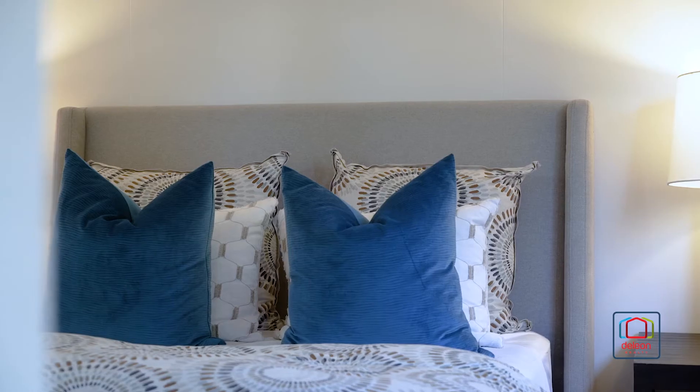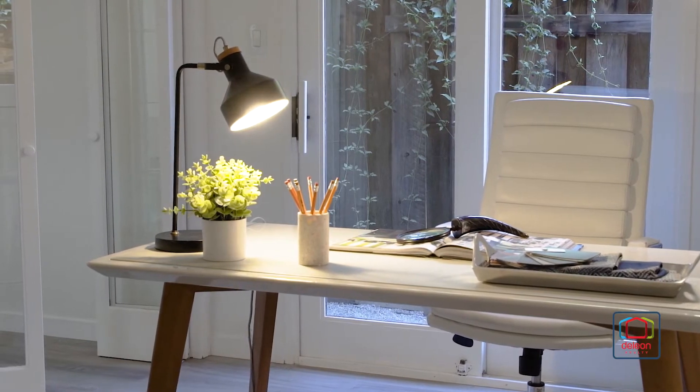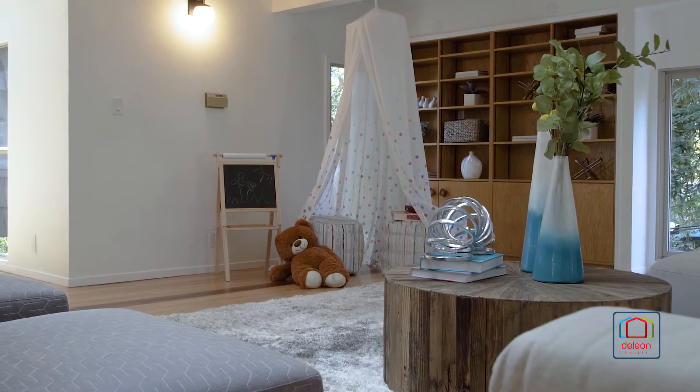For a full list of features and a 3D tour of this home, please visit deleonrealty.com. You may also contact Audrey Sun or your agent to arrange a personal visit. You'll be glad you did.